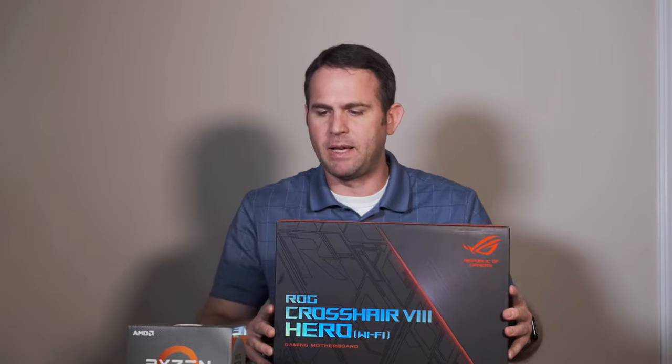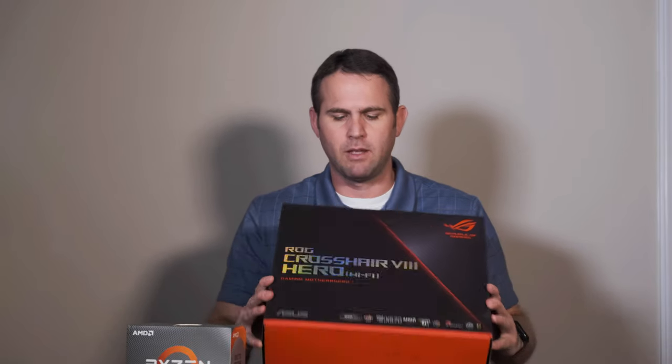Hey, one thing I forgot to mention — down below I'll go ahead and put some links to what I'm using. Best Buy, Amazon, wherever you want to find it. I will link to where I bought this stuff from. So if you're interested, just go ahead and click on that link and it'll take you right to that product. Have a good night, guys — hopefully you're watching this video, which means my computer build was a success.